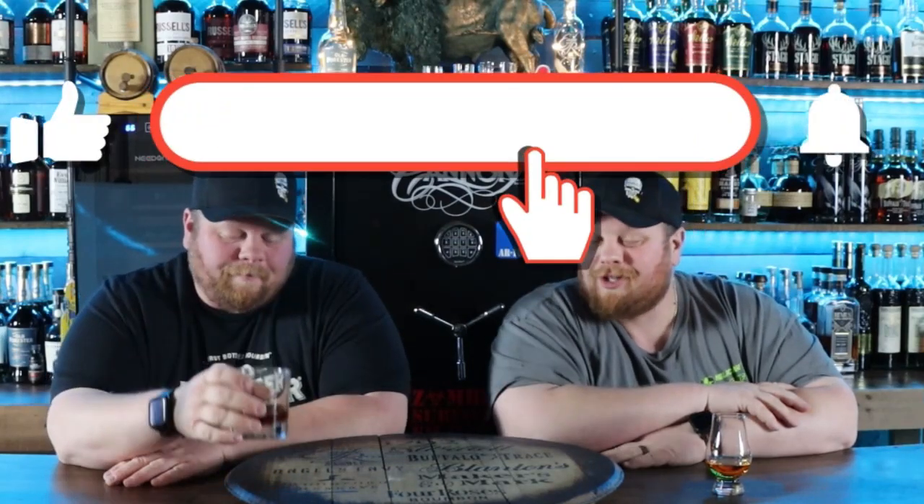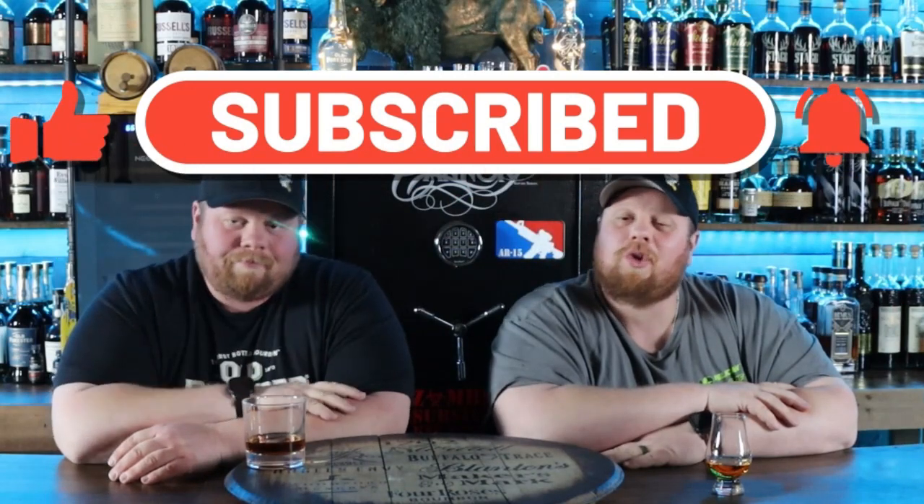Alright, welcome back everybody. Before we get started with our top five bottom shelf bourbons, please subscribe to the channel, like this video, drop some comments down below with your five favorite bourbons that you find on the bottom shelf. Go check us out over on Patreon — we're doing cool things like giving all of our current Patreons a bunch of samples as a little Christmas gift saying thank you for joining our channel.